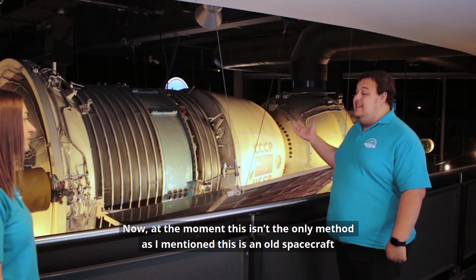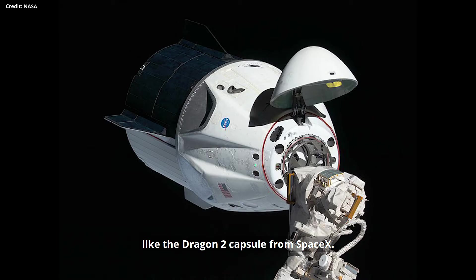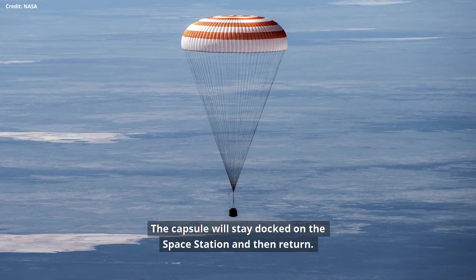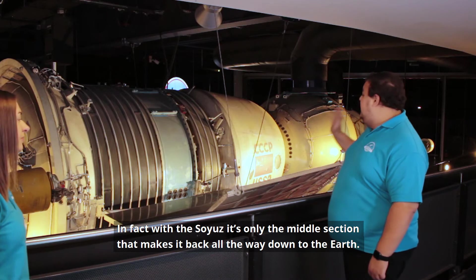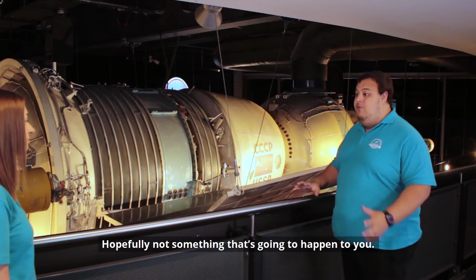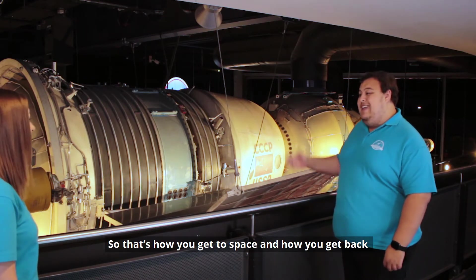At the moment this isn't the only method — this is an old spacecraft and we've got some new upcoming ones, like the Dragon 2 capsule from SpaceX. The best thing about these capsules is not only do they take you up to space, they bring you back as well. The capsule stays docked to the space station and then returns. With the Soyuz, it's only the middle section that makes it all the way back down to Earth — the front and back burn up on re-entry. So that's how you get to space and how you get back.